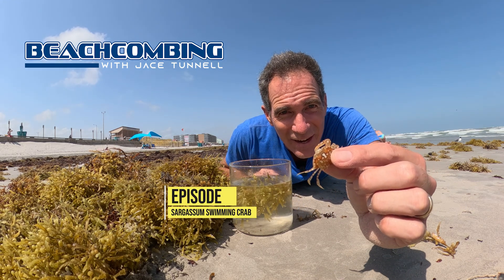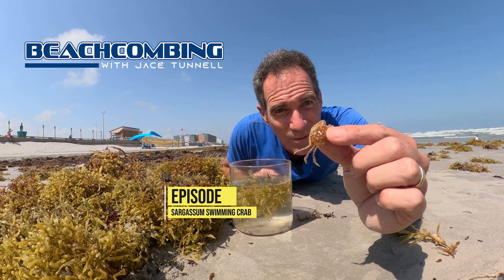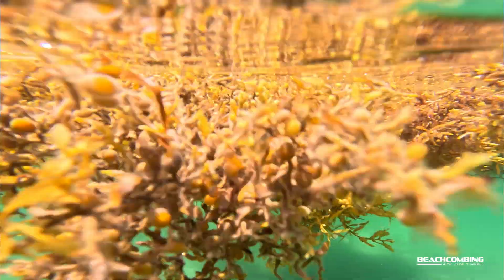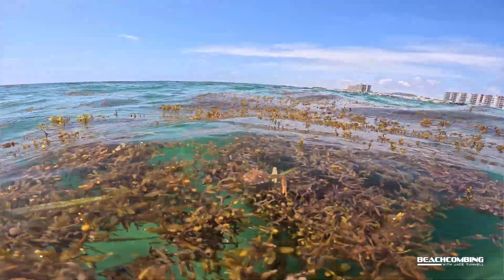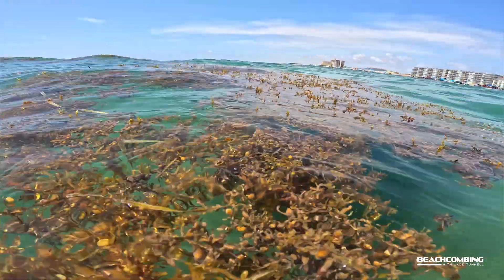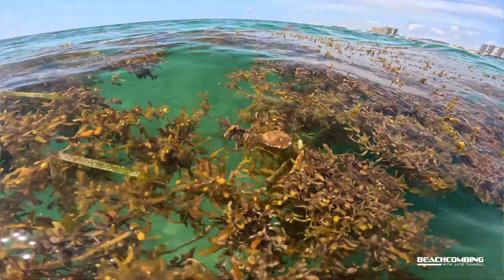Jace Tunnel here. Today we're going to talk about a sargassum swimming crab. It's found in all of this sargassum and it only lives in this sargassum. It's a fierce predator feeding on all kinds of stuff that live in there. So let's get in and talk about this.